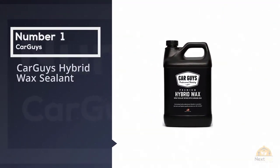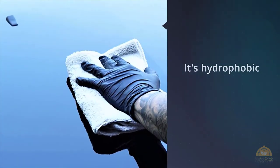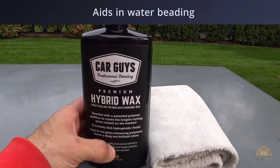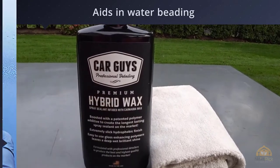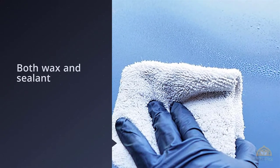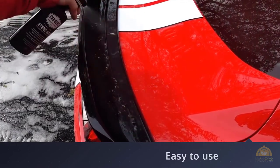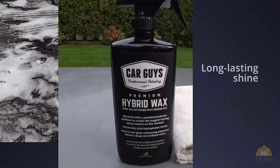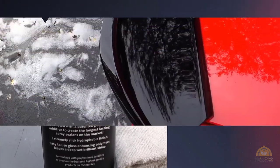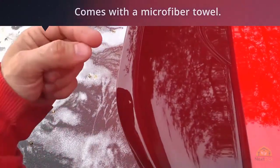Number one: Car Guys Hybrid Wax Sealant. This spray wax really proves that a little goes a long way. It's a perfect fit for those looking for a showroom finish for their vehicle. The Car Guys spray wax is an original synthetic formula infused with carnauba wax, and it also has an innovative newly patented polymer additive. One of the best features is that it's biodegradable, doesn't contain any harmful chemicals, and combines natural and synthetic ingredients.